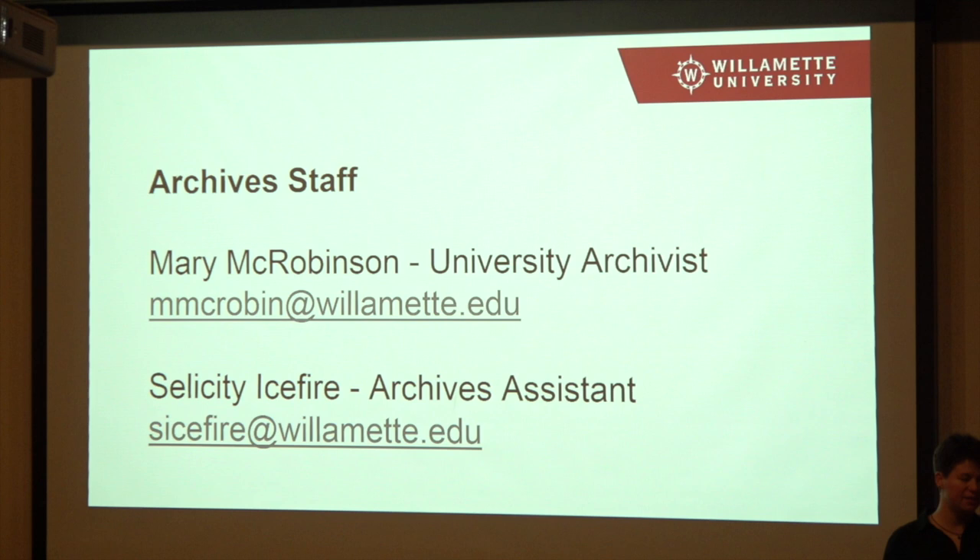The archive staff, other than myself: Mary McRobinson, who I mentioned, is the university archivist. We also have Solicity Icefire, who's our archives assistant — she works part-time in the library and part-time in the archives. You can see her downstairs on the first floor in the administrative offices or upstairs in the archives. She helps us get a lot of our nitty-gritty details taken care of.